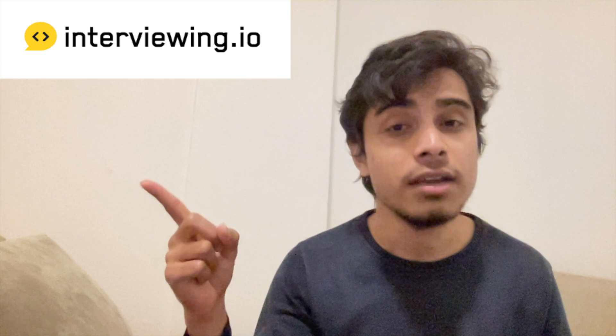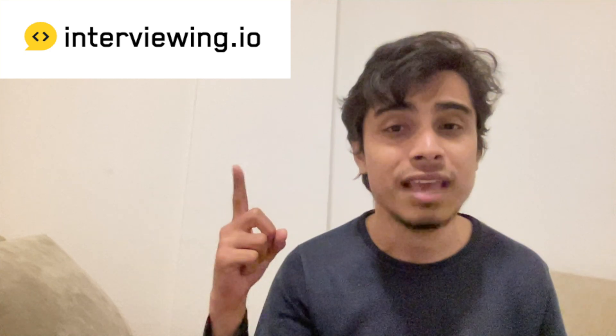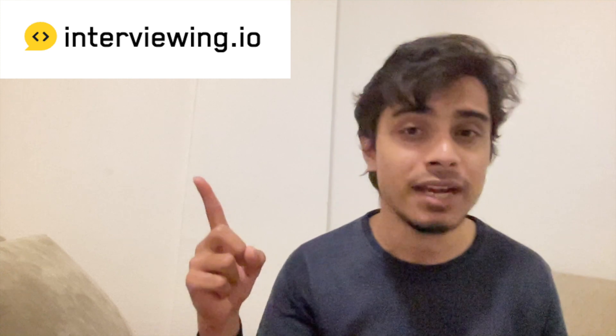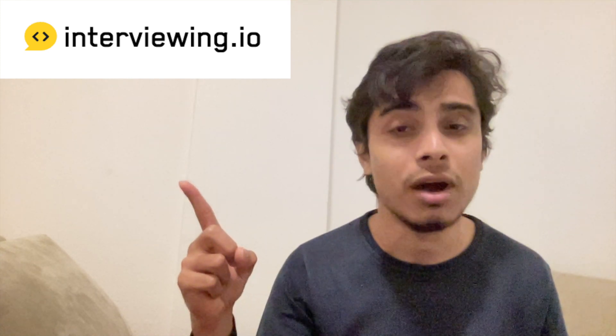There's a really good website where you can find recorded actual technical interviews. Watching these actual interview videos will help you understand what technical interviews really look like, so I recommend going through that site.